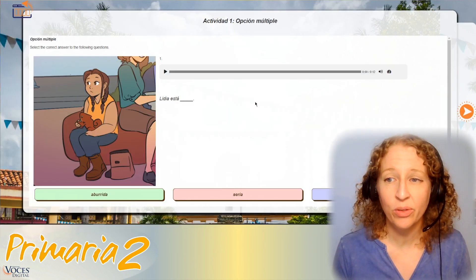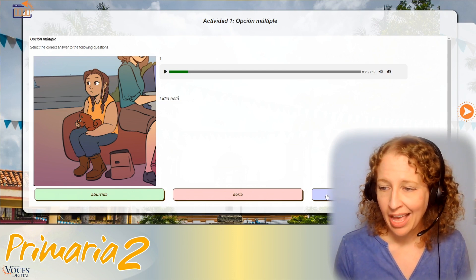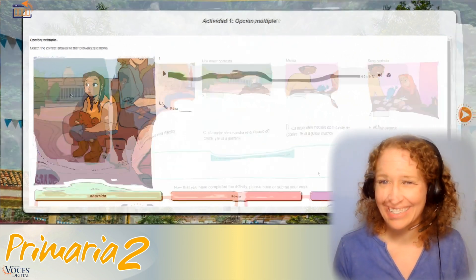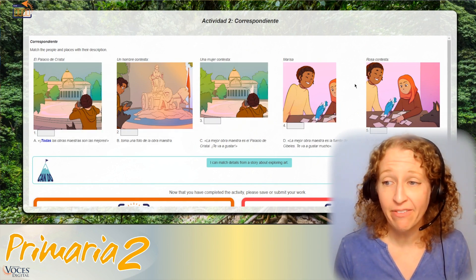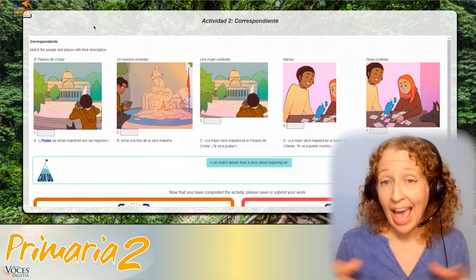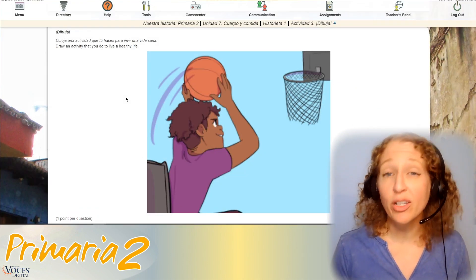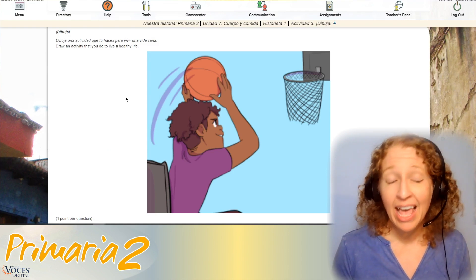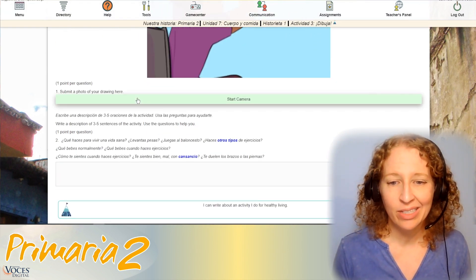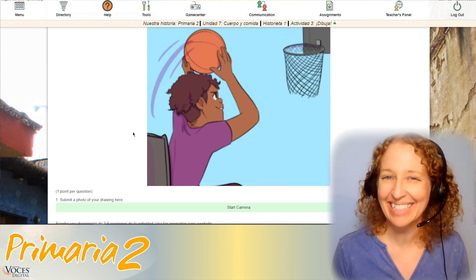Other post-story activities include multiple choice, like this one here where you can both listen to the audio, look at the picture, and choose the correct word. Correspondiente, or matching activities, are another great post-story activity for you and your students to do as a game, as a class, or on their own. Each story also contains a drawing activity that allows students to share about themselves, express their creativity, and even answer some questions on their own level, all in the target language of course.